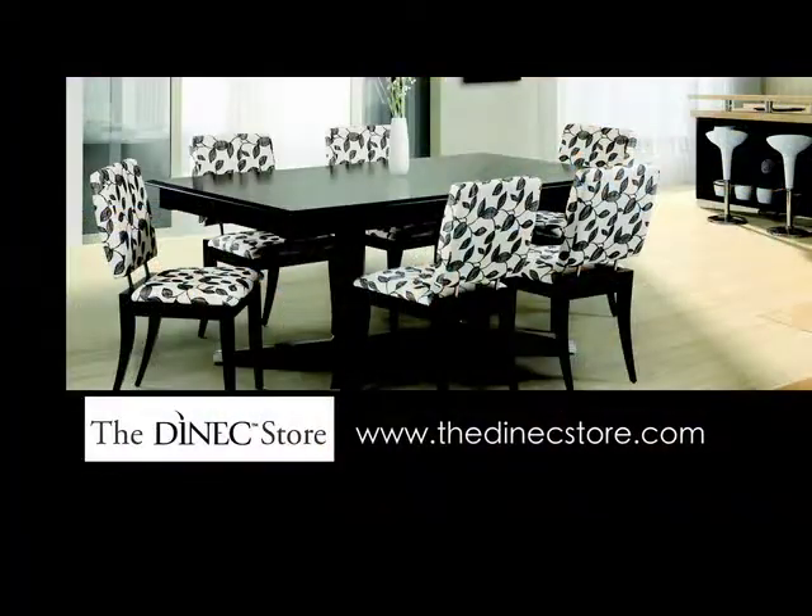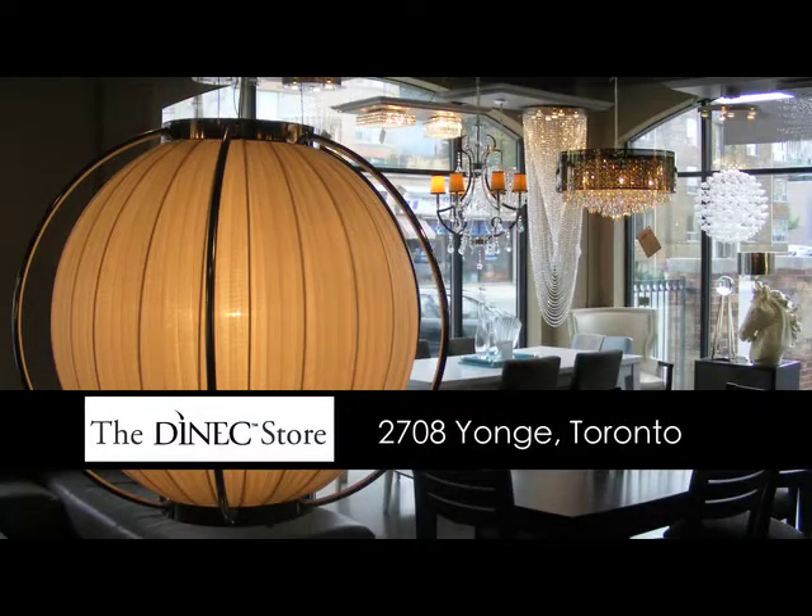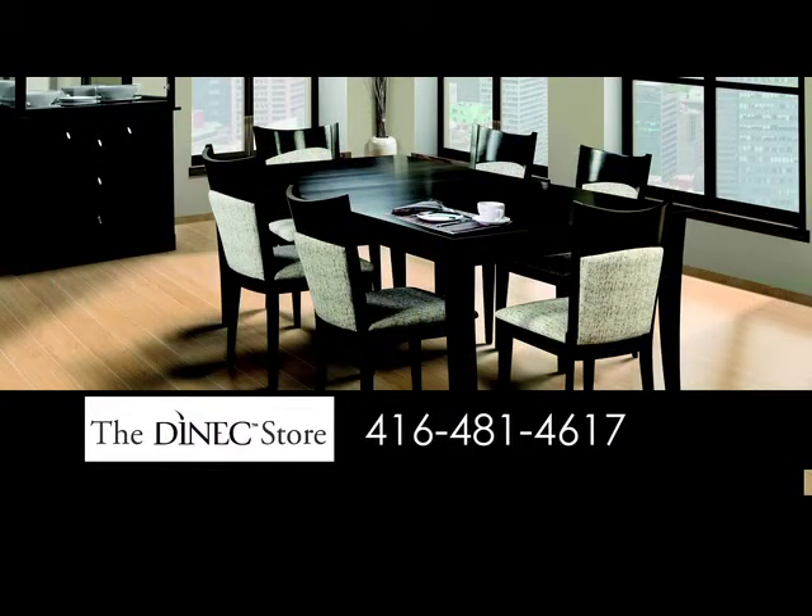You can shop for Dynec furniture online at www.thedynecstore.com or stop by our store located at 2708 Yonge Street in Toronto. You can also give us a call at 416-481-4617.